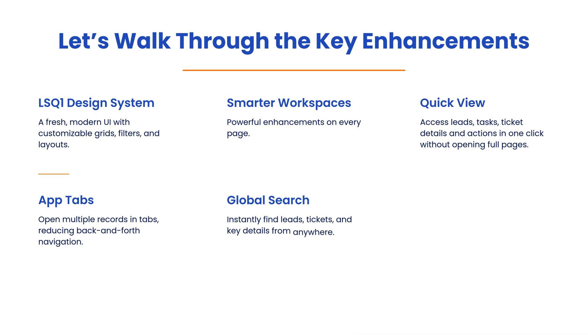Instantly find leads, tickets, and key details from anywhere. Faster access to essential features with streamlined menus.